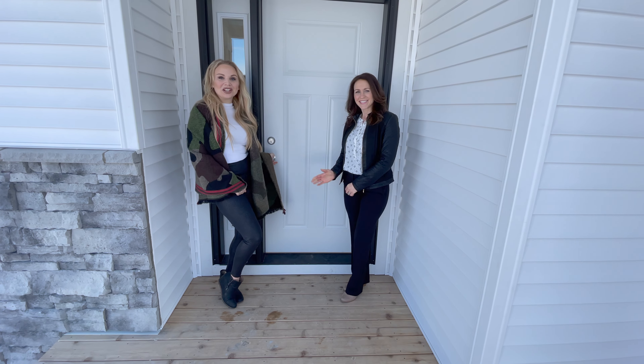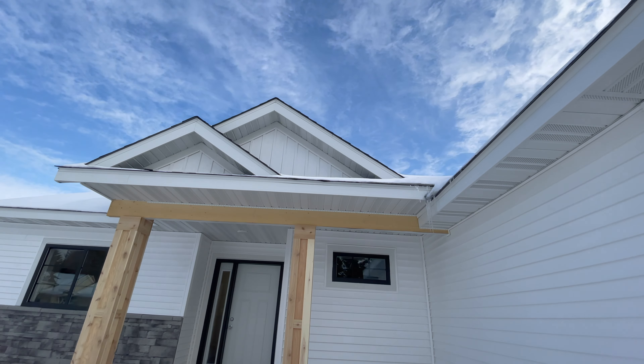Hi everyone, it's Angie and Steph with J.P. Brooks. We're going to take a tour of our Linden 4-Level Split. Come on in.